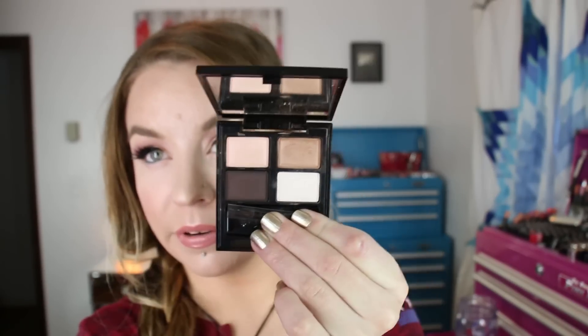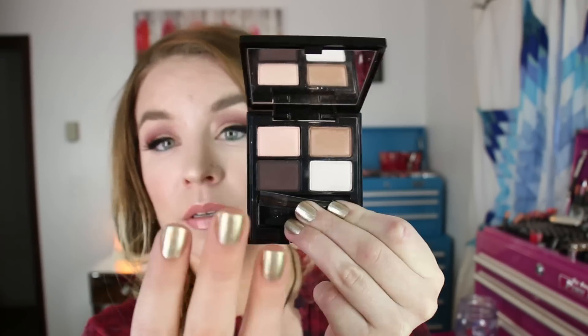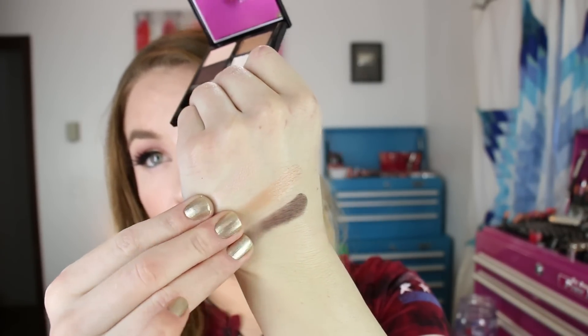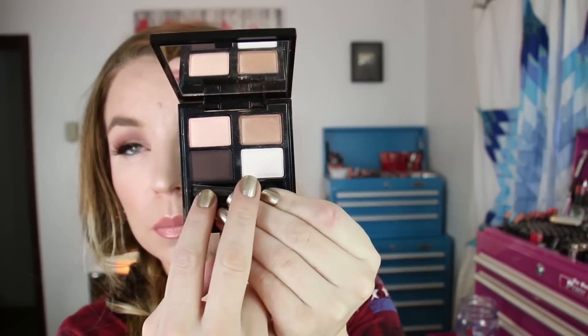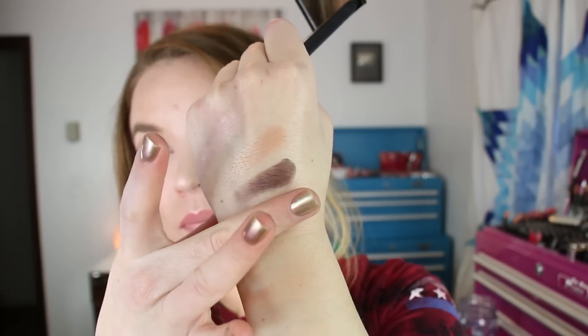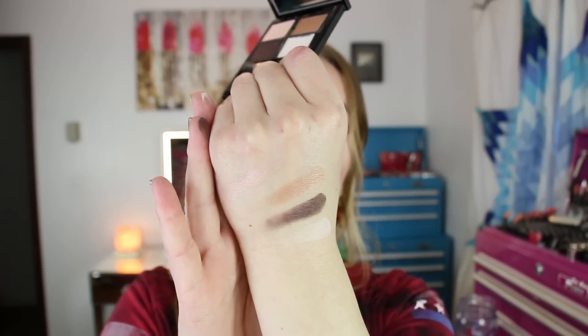Then we've got 05, Sakura Kaba — S-A-K-U-R-A-K-A-B-A. I believe this is one of the really popular ones from Suku, and it's beautiful. It's a beautiful neutral everyday can't-go-wrong type of eyeshadow palette that will still look not boring and very pretty on the eyes. The mattes in here are also the bottom two shades — oh, they're so soft.